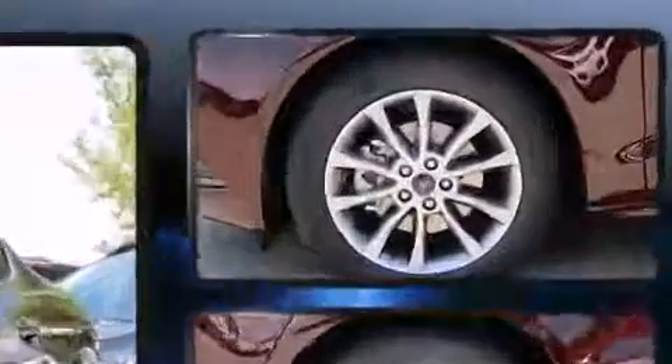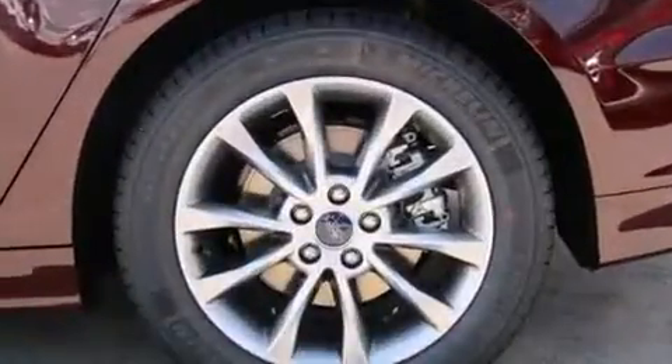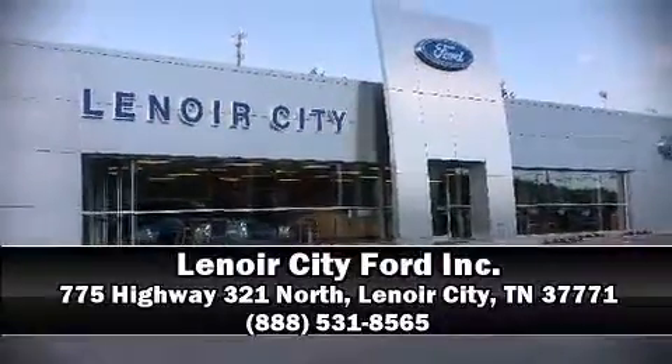This car was designed with safety in mind, allowing you to drive with even greater assurance. Our team is professional, and we offer a no-pressure environment. Come on in and take a test drive.